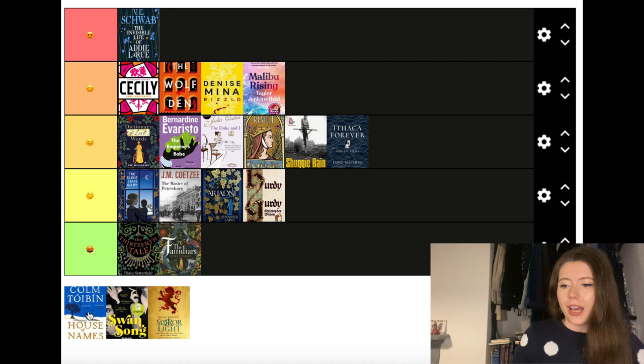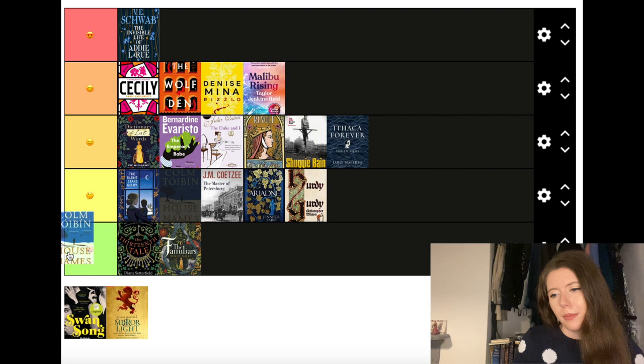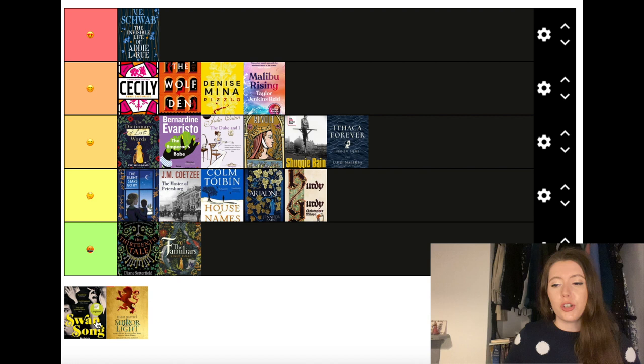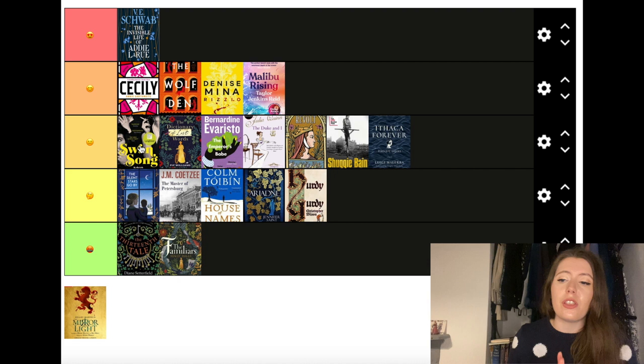House of Names by Colm Tóibín is a retelling of Agamemnon and Clytemnestra, and another one that didn't quite live up to the hype I had for it. Then we have Swansong, all about Truman Capote and his ladies — the story of him publishing a piece that was really a tell-all including details about their personal lives, and their friendships fracturing as a result. I really quite enjoyed this and was surprised by how much. I don't think I'll put it in the top two tiers, but it's definitely the higher end of the third tier. It was really well done but hasn't left a massive lasting impact on me.